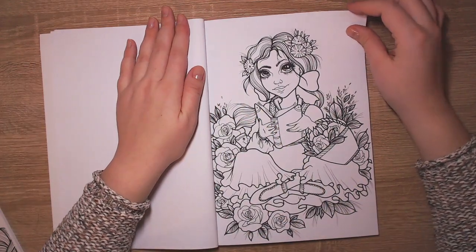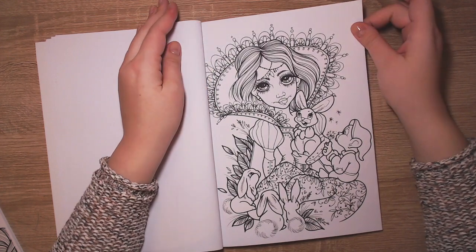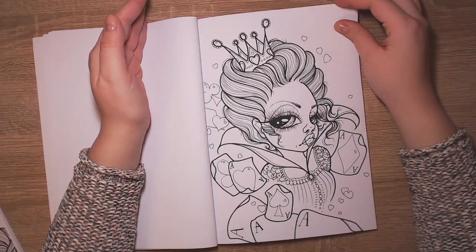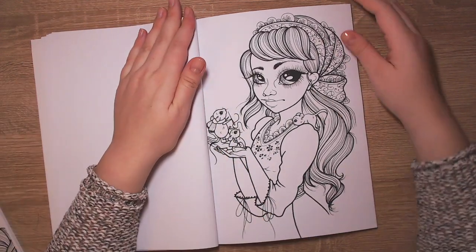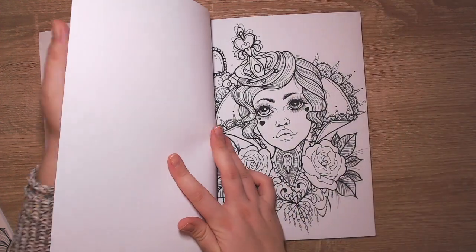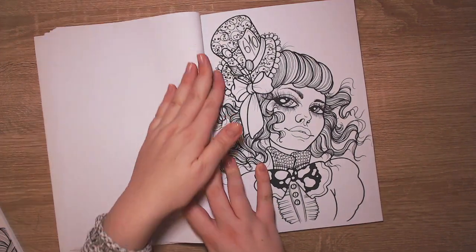Oh Belle! Here we have Belle, Snow White, Queen of Hearts, Cinderella - I loved the Cinderella movie. Maybe Queen of Hearts again, then Alice. She loves Alice for sure.